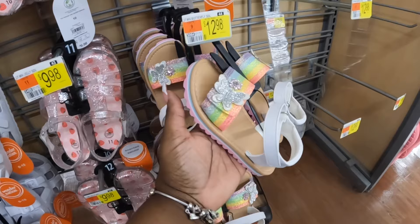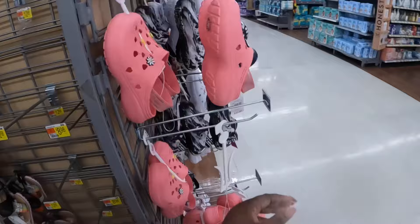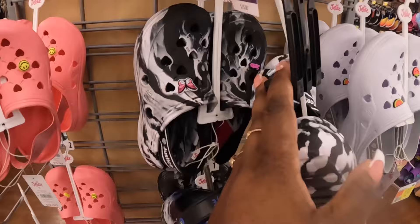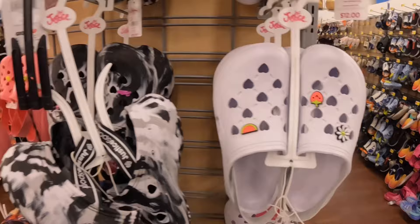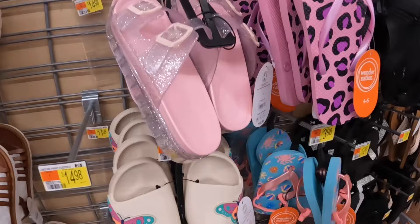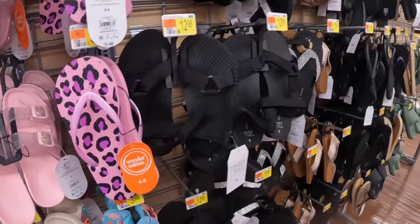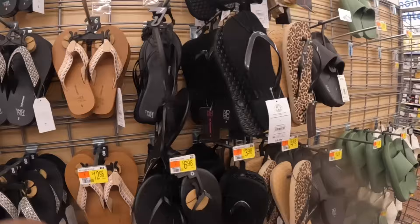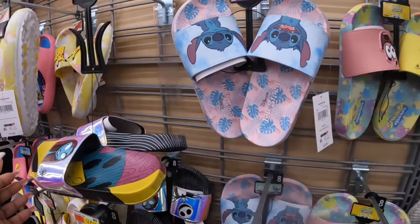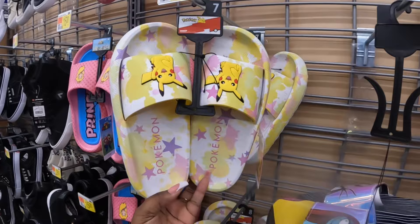They have their cute little version of the Crocs — by Justice, these are $12. Cute little butterfly, the Justice, and the watermelon, the strawberry, and the flower — these are $11. These are $13. $13. $15. Spongebob, Stitch — there's Pokemon and Princess Peach.